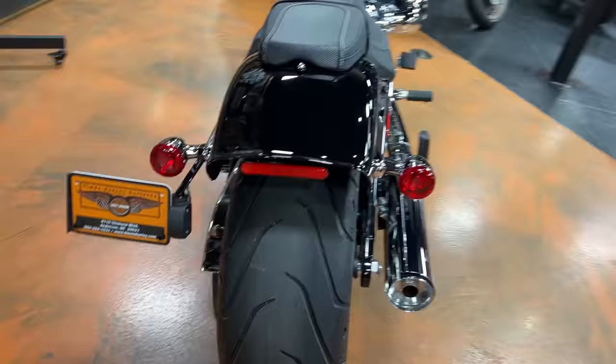This bike coming with the 117 Milwaukee 8 makes really, really good power. It didn't feel quite as peppy as the Low Rider ST with the 117 — it felt very on par with the touring bikes. I know I said in the review that because it weighs a little bit less it should be more peppy, but it just for some reason felt about like the ST models with the 117.